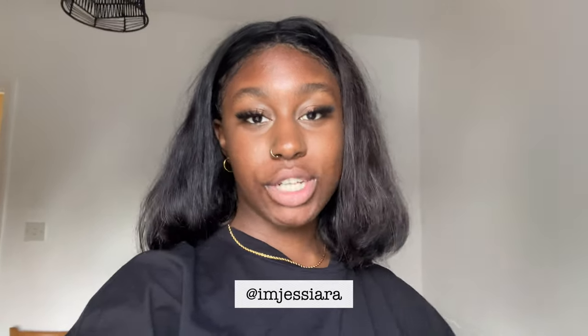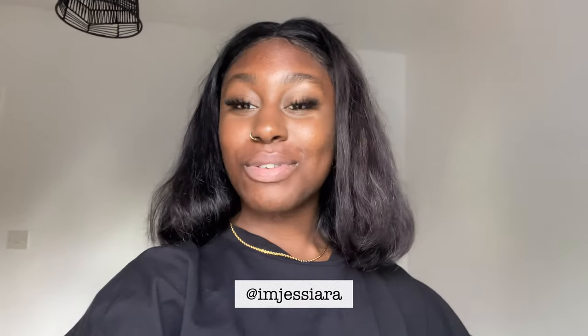Hey guys, what's up? It's your girl Jiselle. Welcome back to my channel and welcome if you're new. So for today's video, it's going to be like a mini vlog, but not really. It's more just going to be a flat tour, which is what everyone has literally been asking me since I've moved in.